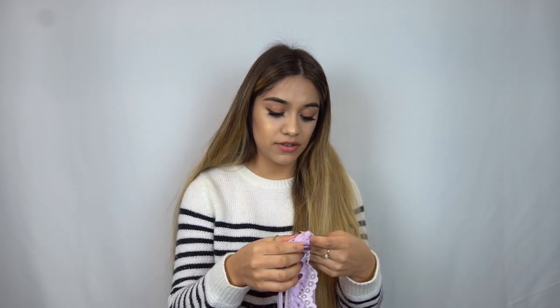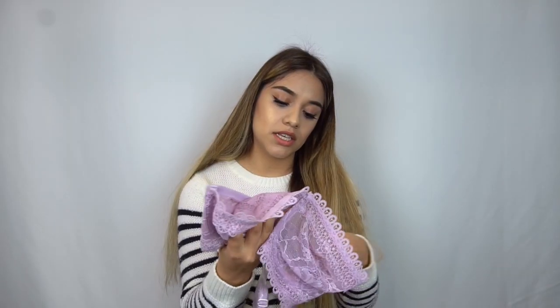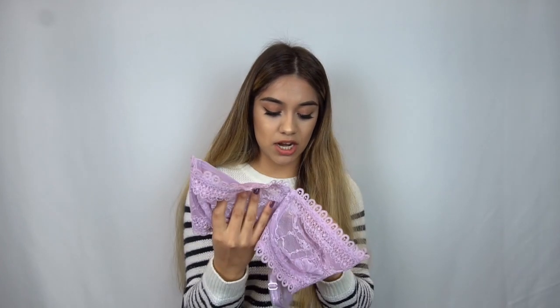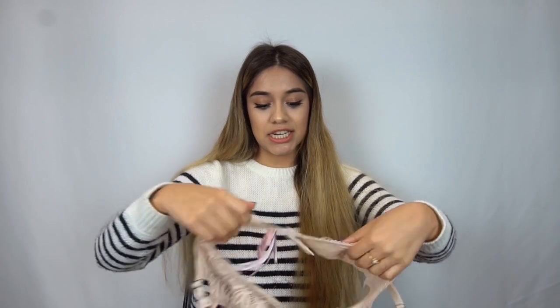The rest of the items are all gonna be sets — a little more expensive but still way cheaper than the original price. These are originally $14.50 and I got them for $7.99, so about 50% off. This one is originally $44.50 and I got it for $24.99. This one is originally $34.50 and I got it for $19.99 — so cute.